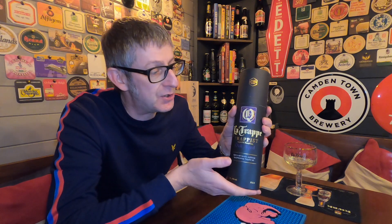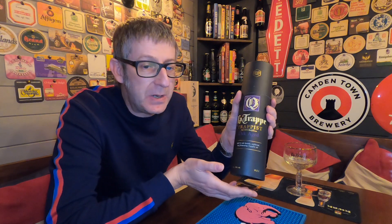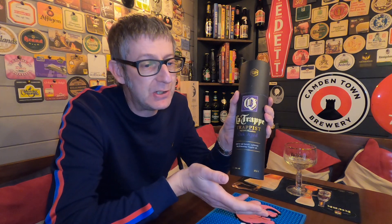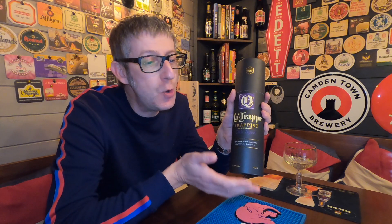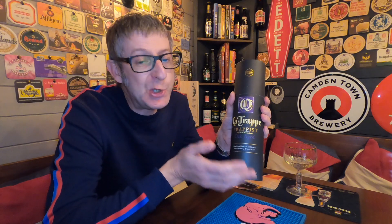It is the famous La Trap Quadruple that they age in barrels, and they do different batches — they're up to batch 38 at the moment. I have reviewed batch 34 on my channel, and I have a bottle of batch 36 to review at some point. This one has been aged: 7% of its time in New Acacia Medium Toast, 11% in New Oak High Toast, 11% in New Oak Medium Toast, and then 71% of its time in Malbec barrels.